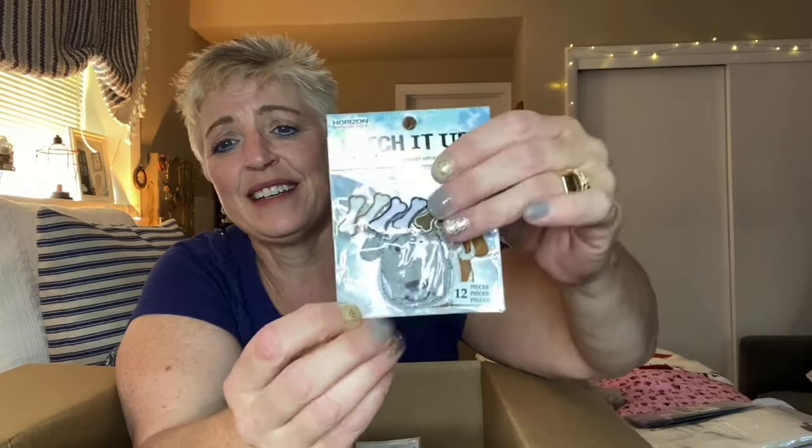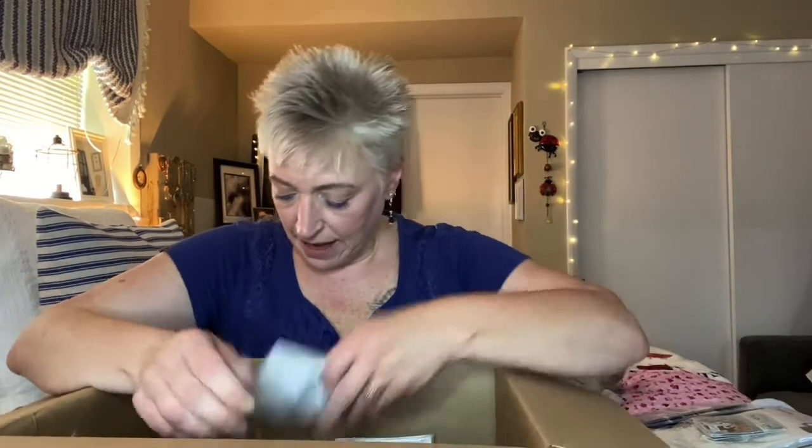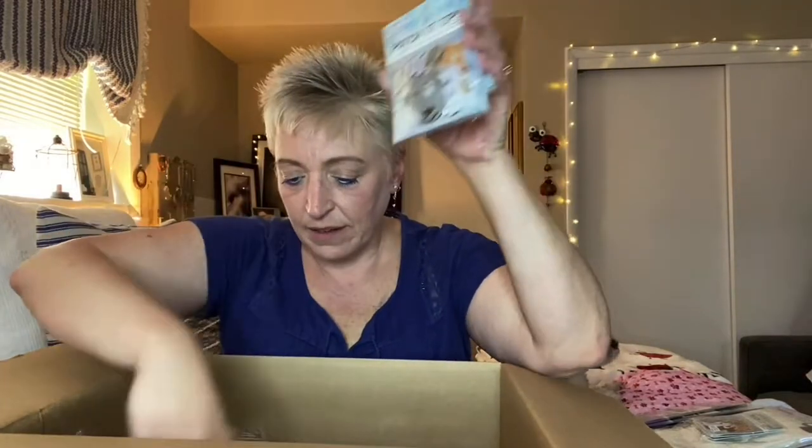Oh, these are so cute! 'Patch It Up' — twelve pieces, and these are iron-on doggies. Look! Oh my goodness, I gotta open these just to see what they look like. Wow, look at the doggies! Little dog bones. There are twelve pieces and three packs in here, so that's a lot of ironing I'm going to have to be doing. And I have another one, and another one — so I got more of those.